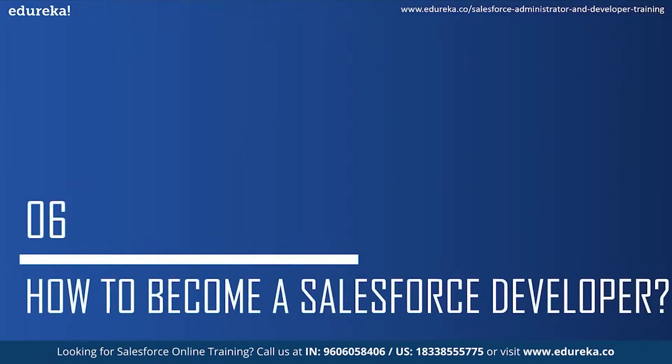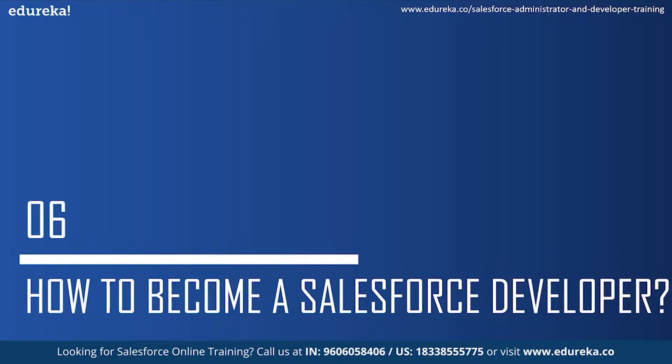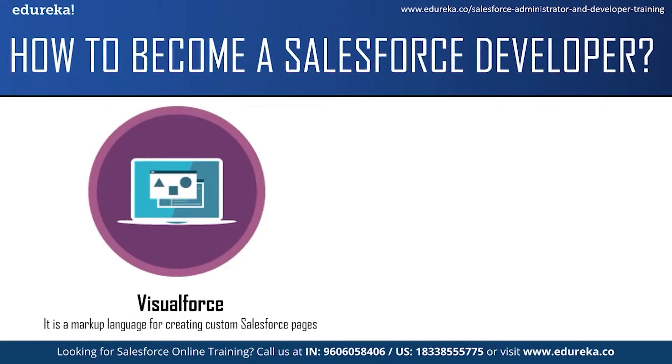Moving on to the final topic: how to become a Salesforce developer. There is no strict prerequisite, but companies do ask for a bachelor's degree in computer science or a similar discipline. Before you start preparing for a Salesforce developer job role, you should have good knowledge of at least one high-level programming language and some basic understanding of Salesforce. I would highly recommend you start learning about Salesforce technologies like Visualforce, which is a markup language for creating custom Salesforce pages.